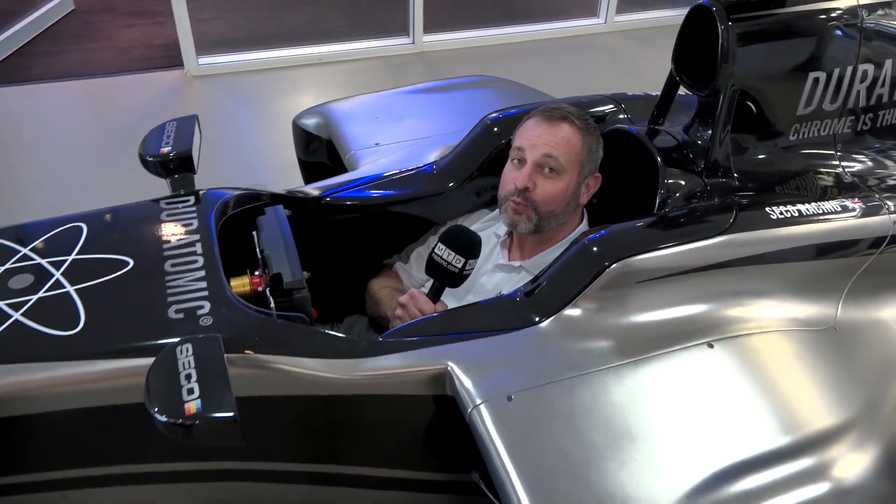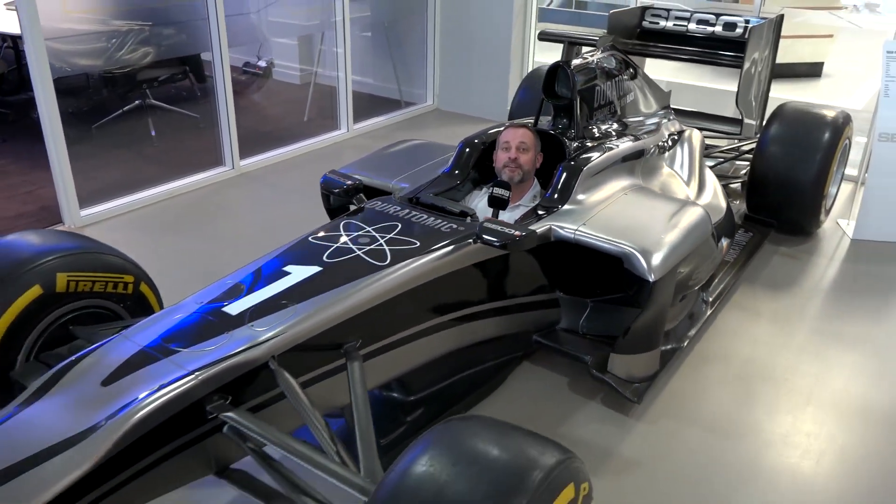With the Formula One season just around the corner, I think you can guess where I am. I'm here on behalf of CGTEC at CK Tools.